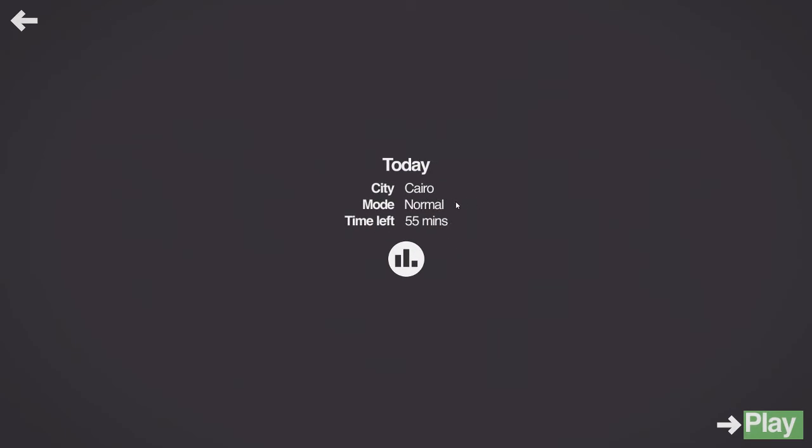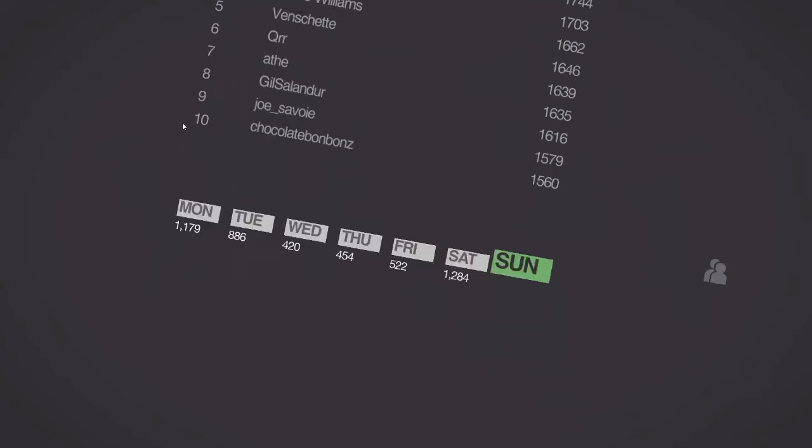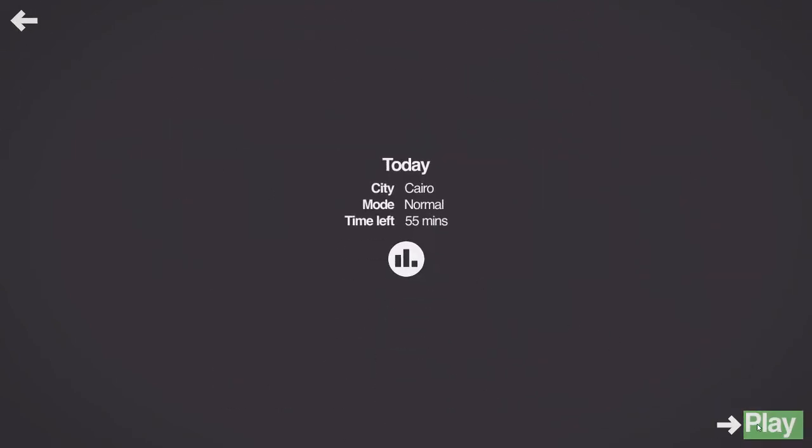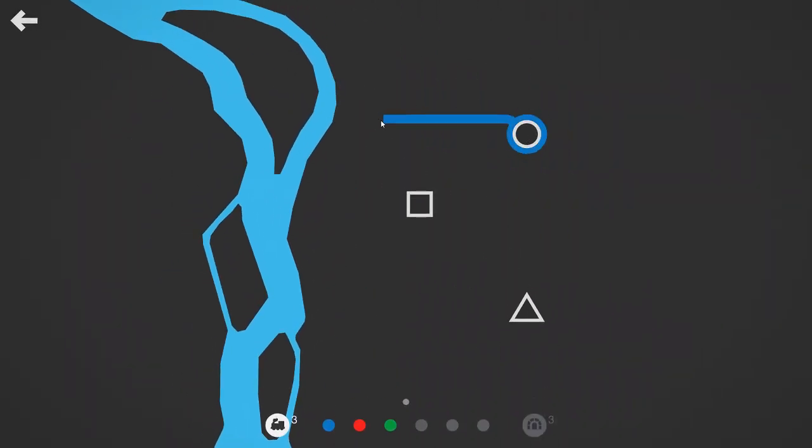Today is Cairo on normal mode. Normally I do these with 22 or 20-plus hours left on the challenge, but today I'm running late because of various life events, so there's 55 minutes left. Apparently the best scores on Cairo normal mode are in the 1700 range. Not saying I'll get anywhere near those, but it's always nice to know what I'm aiming for. Good old Cairo on normal.